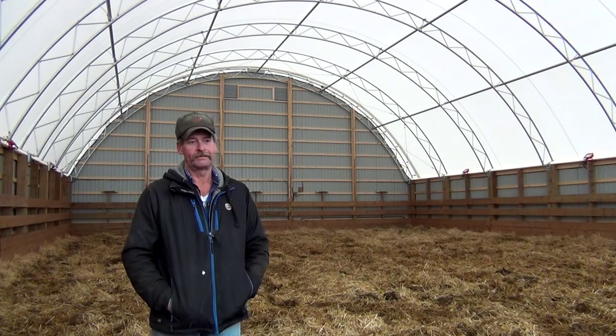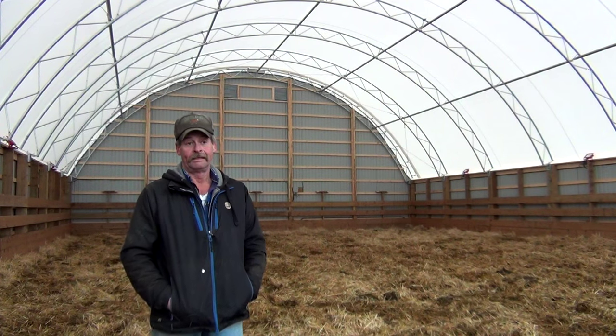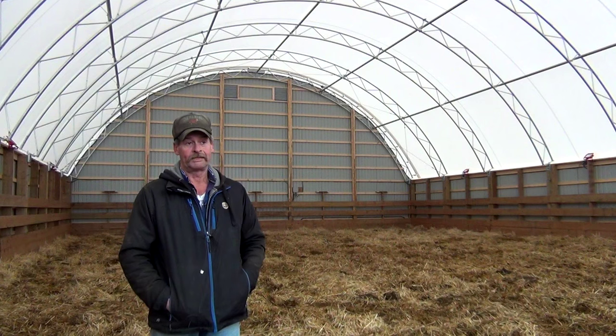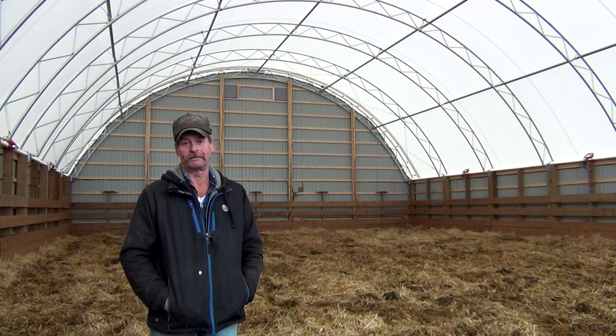We had a coverall here and it got damaged two years ago with all the snow we had. I went back to a neighbor's place — Howard Walker — where he was getting one built, and he gave me Rob's name at Rock Pile Construction, and that's how I got in touch with him.